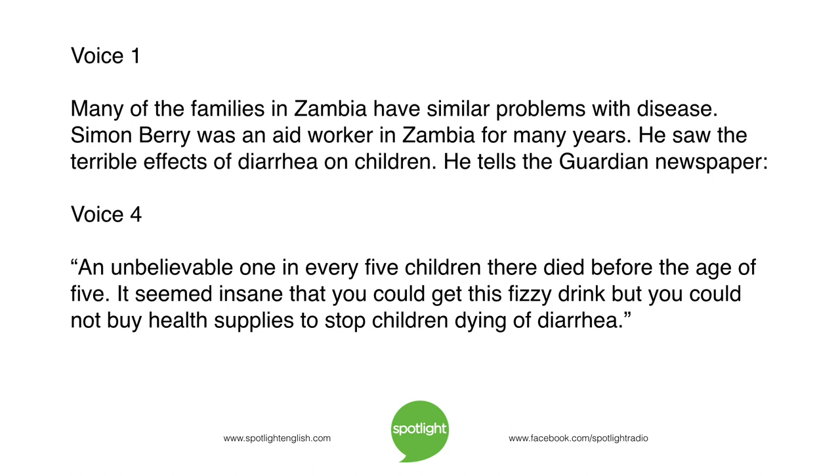Many of the families in Zambia have similar problems with disease. Simon Barry was an aid worker in Zambia for many years. He saw the terrible effects of diarrhea on children. He tells the Guardian newspaper: "An unbelievable one in every five children there died before the age of five. It seemed insane that you could get this fizzy drink, but you could not buy health supplies to stop children dying of diarrhea."